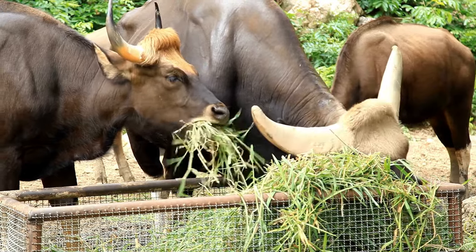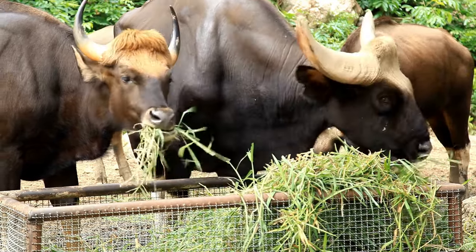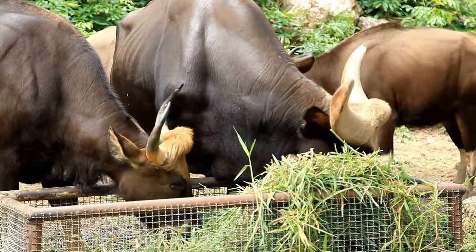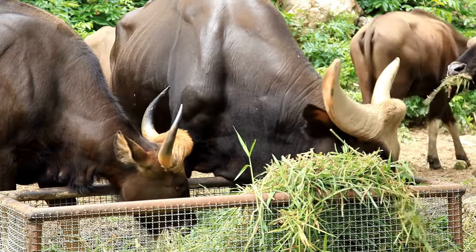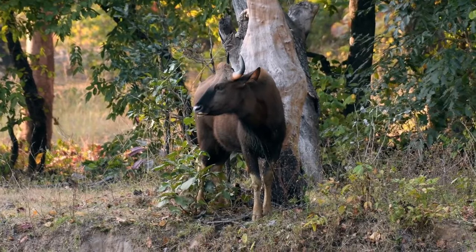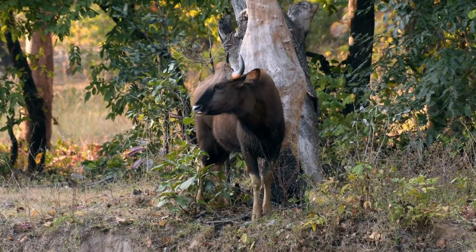Typically bearing a single baby, a newborn Gaur calf weighs 23 kilograms on average. At the age of 9 months the calf is weaned, and becomes reproductively mature when it is 2 to 3 years old.